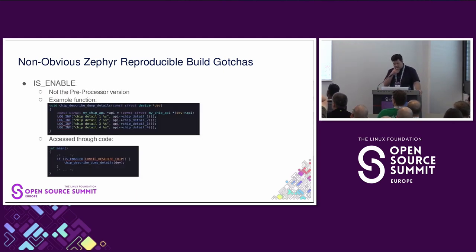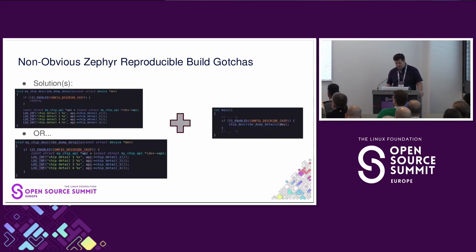The other issue is the isEnabled macro. We prefer the compile-time non-preprocessor version. As an example, let's say you have a function called chip-describe-dump-details — it dumps a bunch of details about the chip. You safely assume that if in your main code you did an ifIsEnabled and turned it off, that function shouldn't show up. Turns out that's not always true — in fact, most of the time it's not true. The solution is two variations: put an isEnabled within the function itself, or wrap the strings needed within the isEnabled, while maintaining the check at the call site to avoid the extra four bytes of a function call. Those are the key bits, and since this is a short 10-minute talk, I'll call it there — thank you.